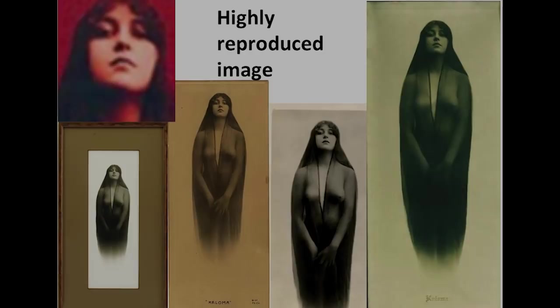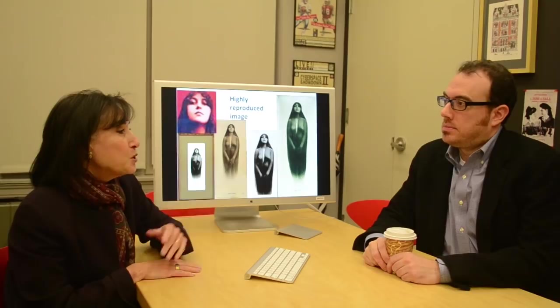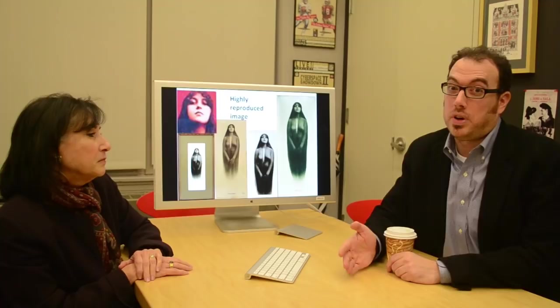I didn't burden our expert with any of that to begin with because I wanted him to bring his expertise to bear on it, and then afterwards we talked about some of the historical context and controversy of this photograph. So he came at it from a relatively controversy-free point of view. We're looking for consistencies or inconsistencies in facial features — observed consistencies or inconsistencies — to help us point in one direction regarding authenticity.